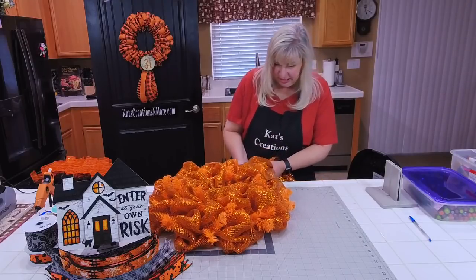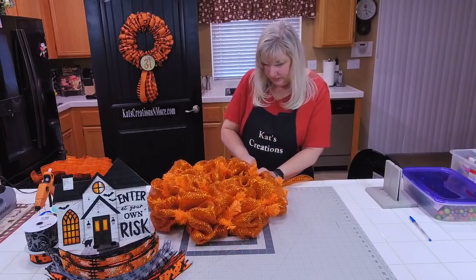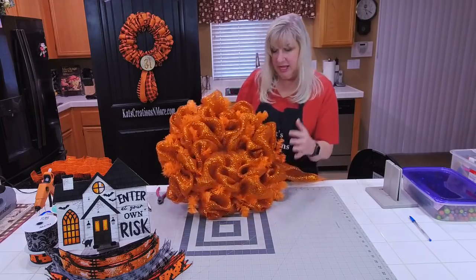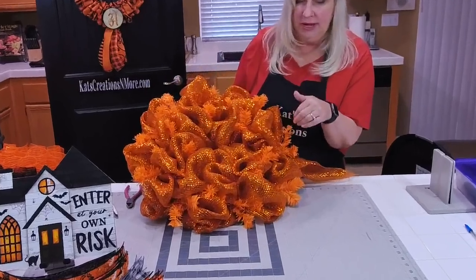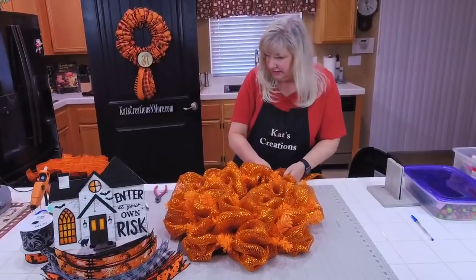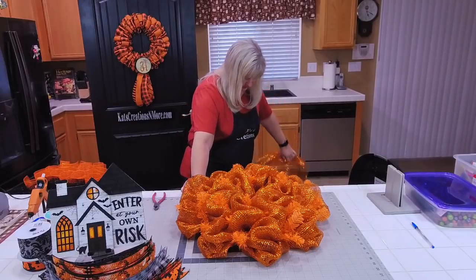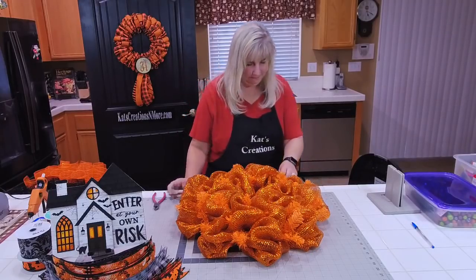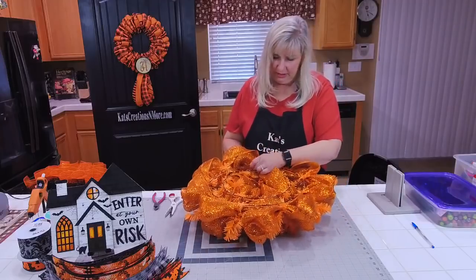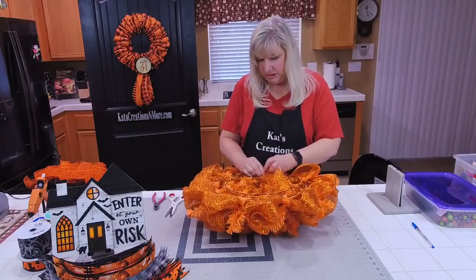We are finishing up with our last one — rejoining our top. Because this mesh is so thick, there's no point in trying to add a third row. I'm just going to finish this and cut it off. I'm going to take the end, bring it back into the center right where I left off, feed that piece on the inside, and zip tie that so it should be fray free.